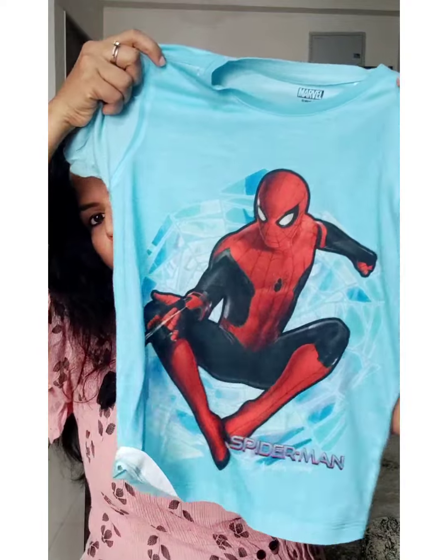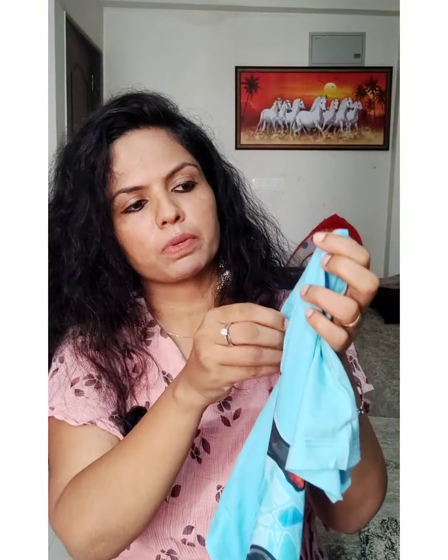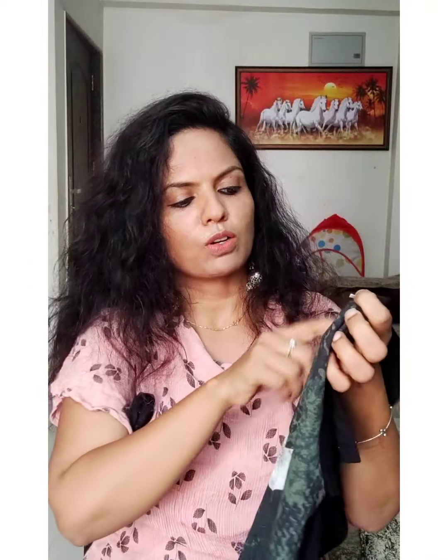This is a print from Spider-Man. There is a Spider-Man logo. We have a new item in this list. This is Batman.